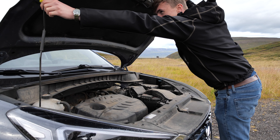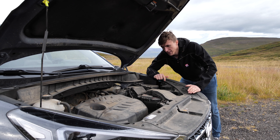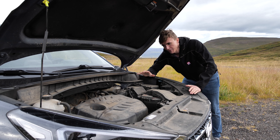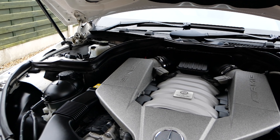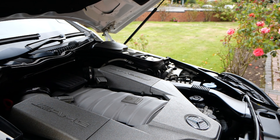That is one dirty engine bay. This car is a hire car from a hire company in Iceland — I'm not going to mention their name because they've not been very good. Iceland tends to have really gravelly, sandy roads so everything gets very dirty. If you want to see an engine bay cleaning video, check out my recent video of my Mercedes C63 AMG where I do a six-hour engine bay detail.